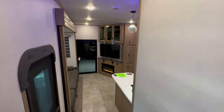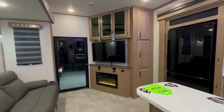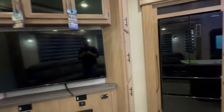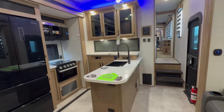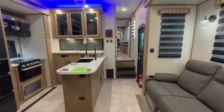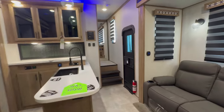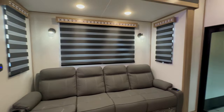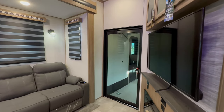In the description box below I'm going to put the website to my dealership if you want to check it out, along with contact information and social media — Instagram, Facebook, everything else. In the top right-hand corner of this video I linked another cool fifth wheel toy hauler that I think you guys are really going to enjoy.